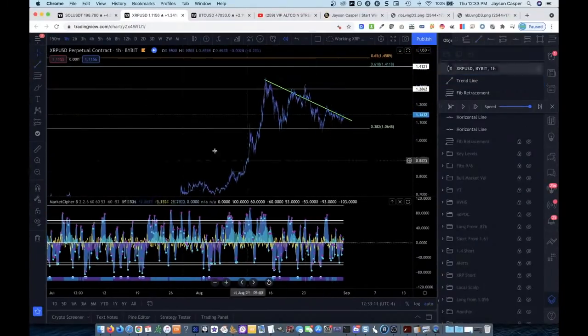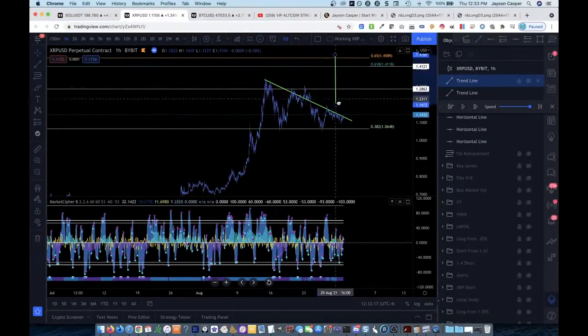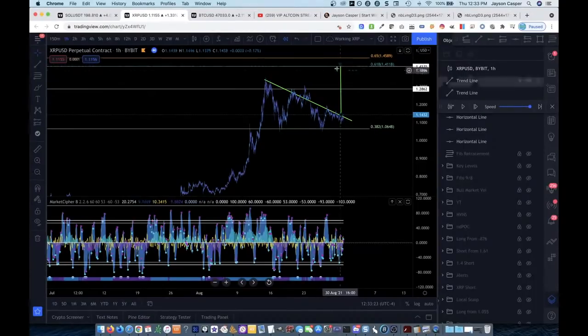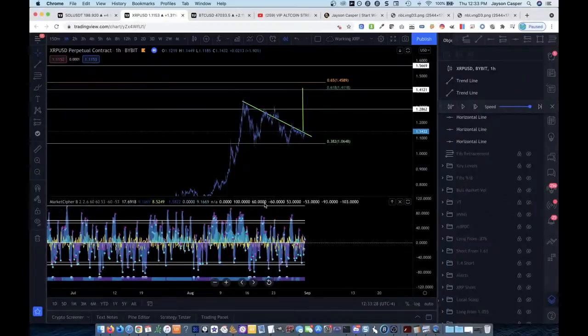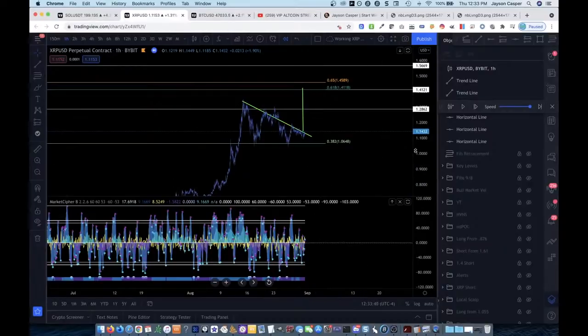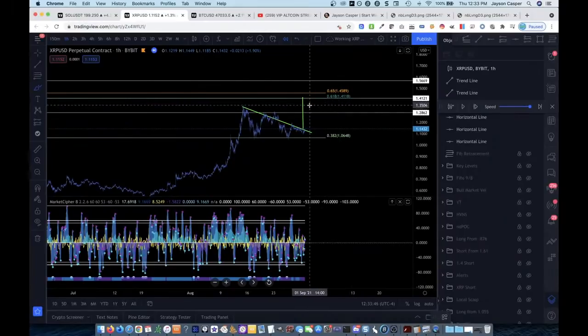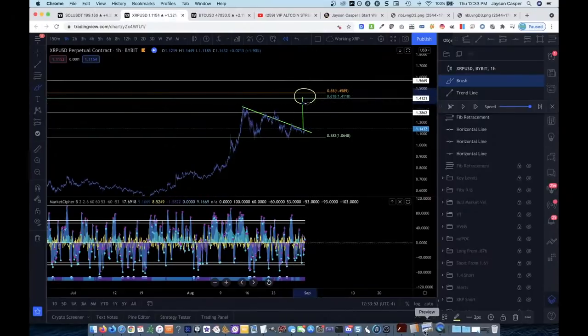If we just take our target from here down to here and drag it right here, we can see that the target for this triangle also happens to be smack dab on that golden pocket and that weekly level. This is before I'm looking at Market Cipher, before I'm even thinking about entering a trade — I'm just analyzing the chart and thinking to myself: where would I like to enter a short? Just by doing some basic TA — looking at weekly levels, looking at the golden pocket, looking at the triangle — I have three areas of confluence for this level.